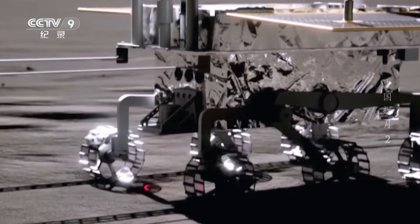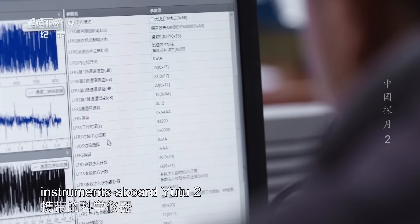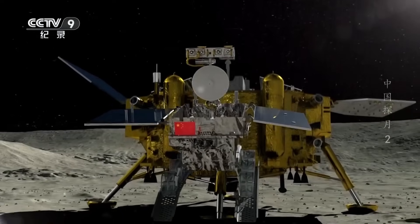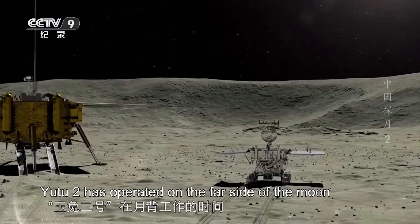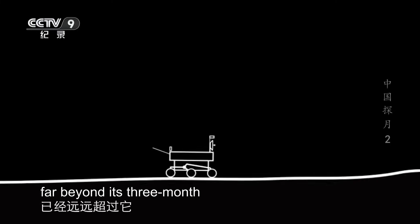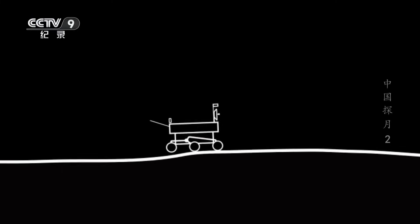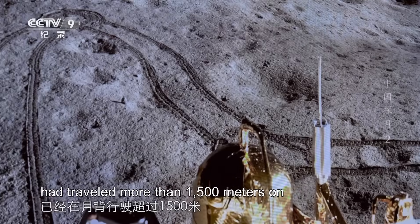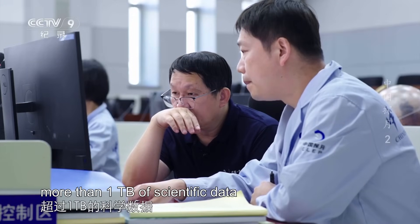National Astronomical Observatory researchers have used the scientific instruments aboard Yutu-2 to conduct various surveys of the moon's far side. Since its landing in January 2019, Yutu-2 has operated far beyond its three-month design service life. By September 2023, it had traveled more than 1,500 meters on the moon's far side and sent back more than one terabyte of scientific data.